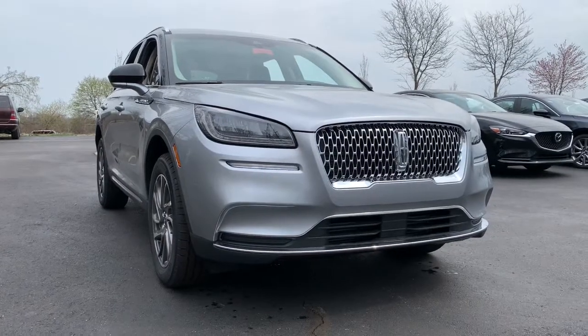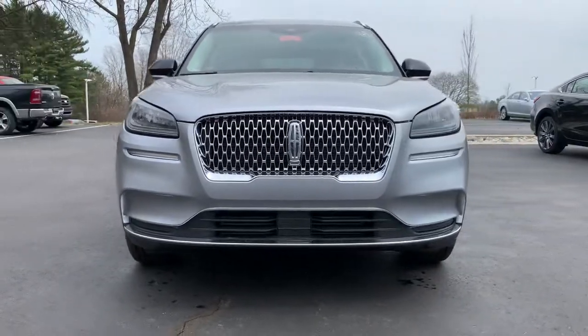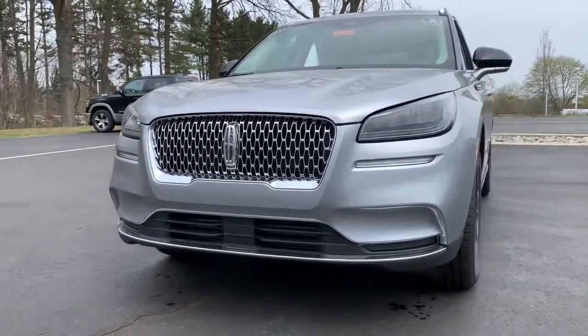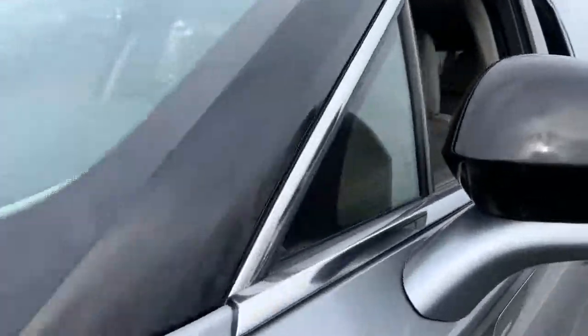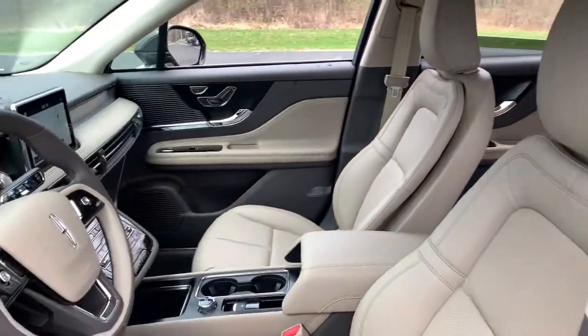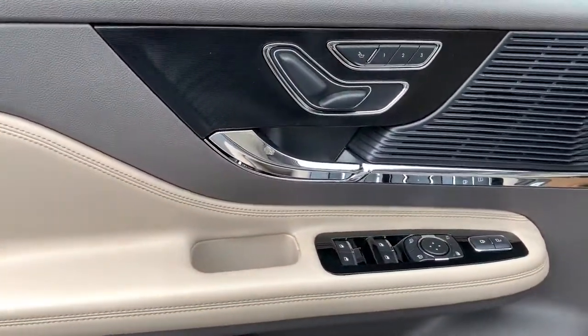Go home happy with the 2021 Lincoln Corsair. Follow your heart's desire in this sleek, bold Corsair. Wrap yourself in the luxury of its premium interior, feel the security of its driver assist safety tech, and enjoy the capability and convenience of this can-do SUV.